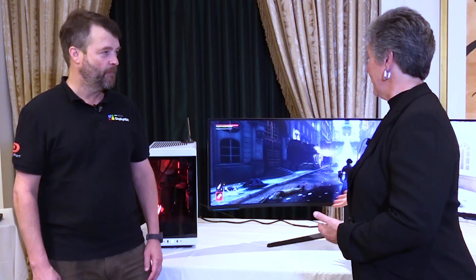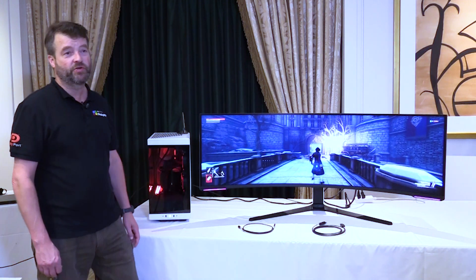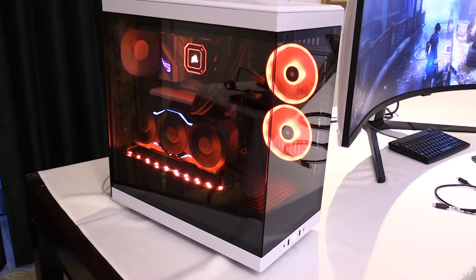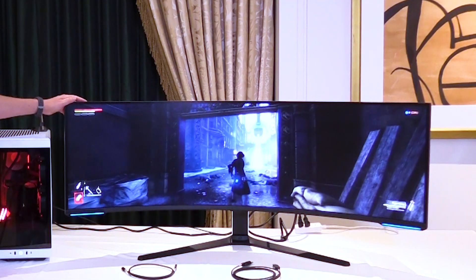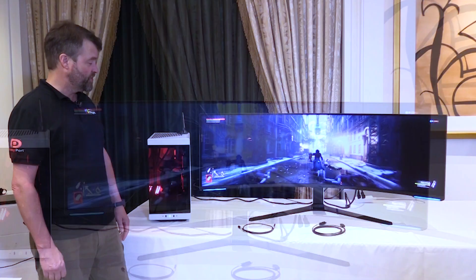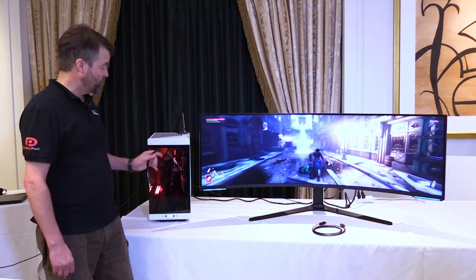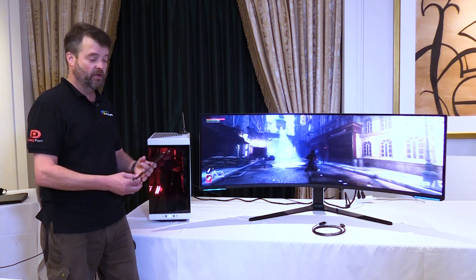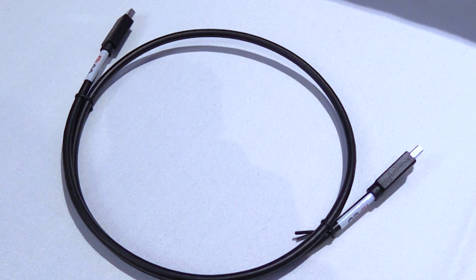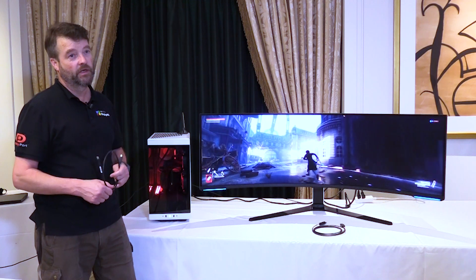So what do we have here? We're looking at the world's first DisplayPort 2.1 interoperability and gaming demo using the latest AMD GPU and the Samsung 8K2K 240Hz display. Additionally, we're showing performance of 13.5 gigabits per second between the source and the sink through a DP80 cable — four lanes at 13.5 gig gives you 54 gigabits total throughput.